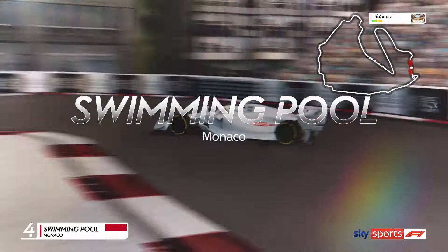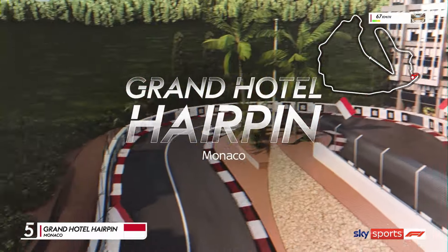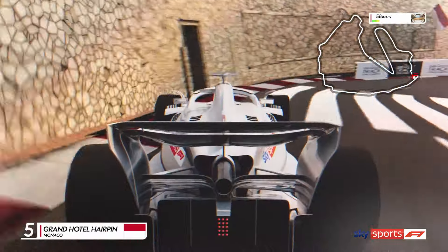Now to the glamorous streets of Monaco — it's the swimming pool chicane, a rapid sequence of turns, and onto the Grand Hotel hairpin, the slowest corner on the F1 calendar.